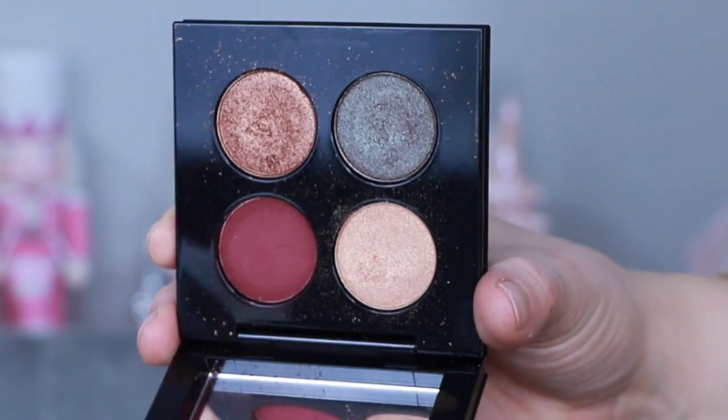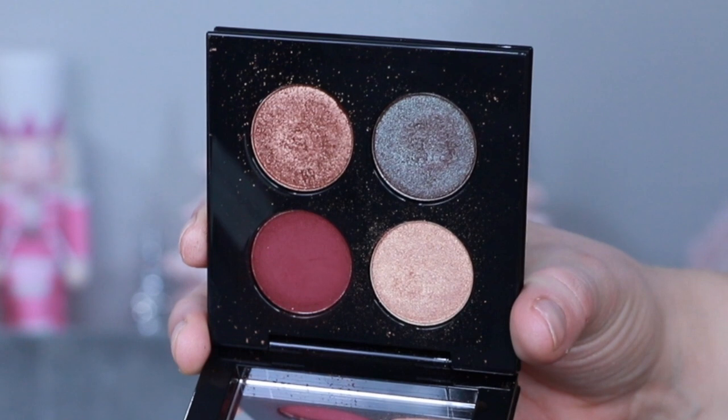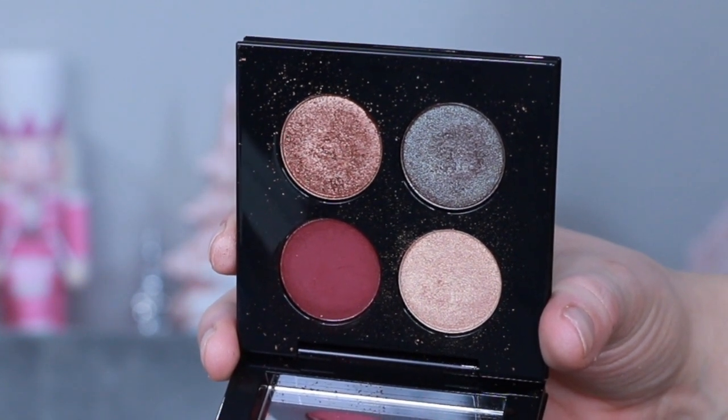Let's talk about these two eyeshadow quads. Deep Space Divinity has a beautiful matte cranberry shade and a duochrome metallic blue-brown. It looked the most intimidating — I really debated ordering it — but it looks really beautiful on the eye. The duochrome blue adds something special that makes the look stand out. The formulas are fantastic, with less fallout than Bronze Borealis, and it's very easy to blend.